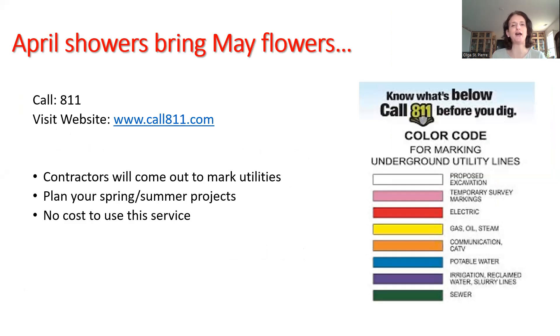April showers bring May flowers. One of the things that everybody always gets excited about in the springtime is starting to come out and do projects around the house, especially doing things in our backyards and front yards and doing some digging. So my suggestion to you is before you do any digging in your yard, especially if it goes deep in the ground, call 811 or head to their website. That way, in case there are any cables buried around your property, you are not going to have any issues and nick something.